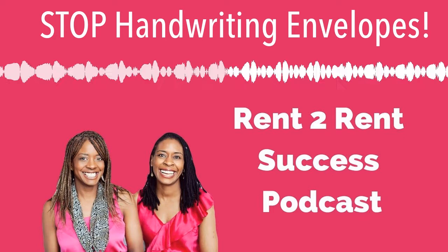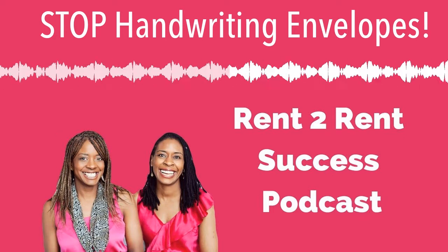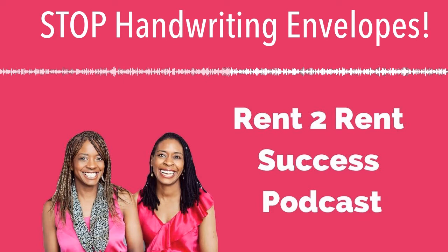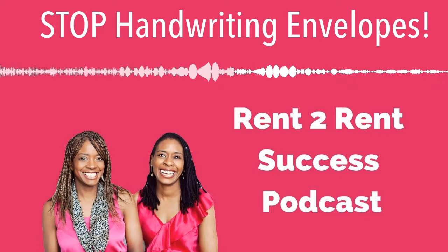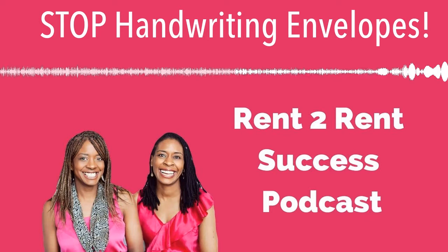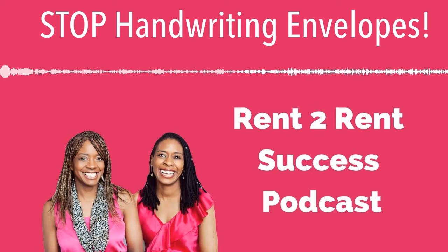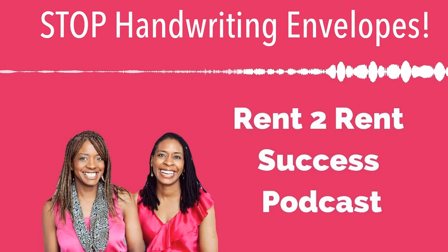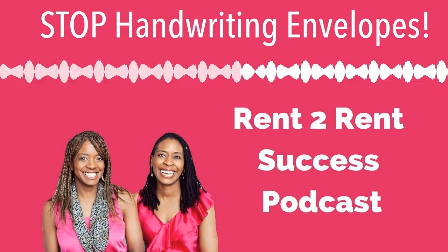Are you ready to take the next step but still have so many questions unanswered? You can get your free Rent to Rent Success Guide at renttorentsuccess.com/guide — that's rent number two, rentsuccess.com/guide. It'll walk you through what rent to rent is all about and you'll see whether it's right for you. Now let's get back to today's show.